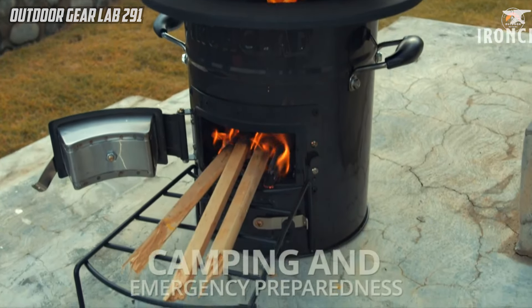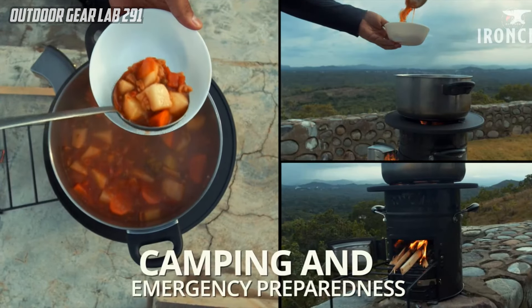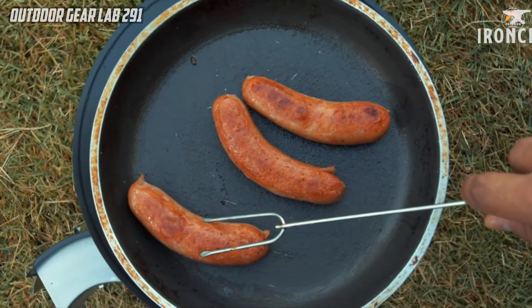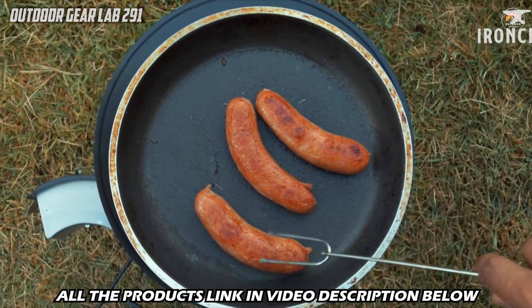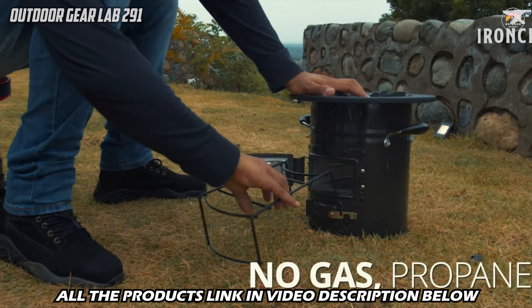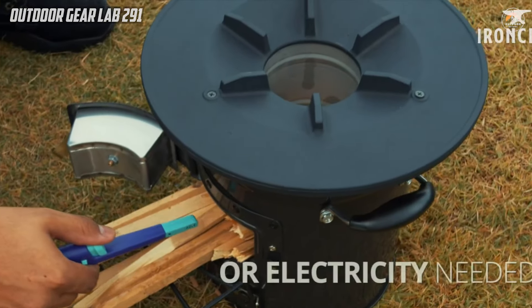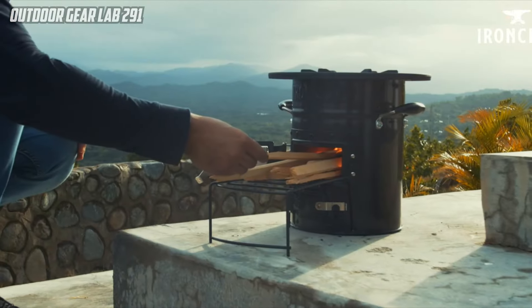Its portability makes it a versatile companion for camping adventures, ensuring that users can enjoy hot meals and beverages even in remote locations where traditional cooking methods may be impractical. The stove's durability and functionality make it an essential tool for those seeking self-sufficiency in various outdoor scenarios, providing a dependable and eco-friendly solution for cooking needs. Constructed by Ironclad Supply, this rocket stove exemplifies reliability in its biomass burning capabilities and epitomizes the brand's commitment to quality and thoughtful design.